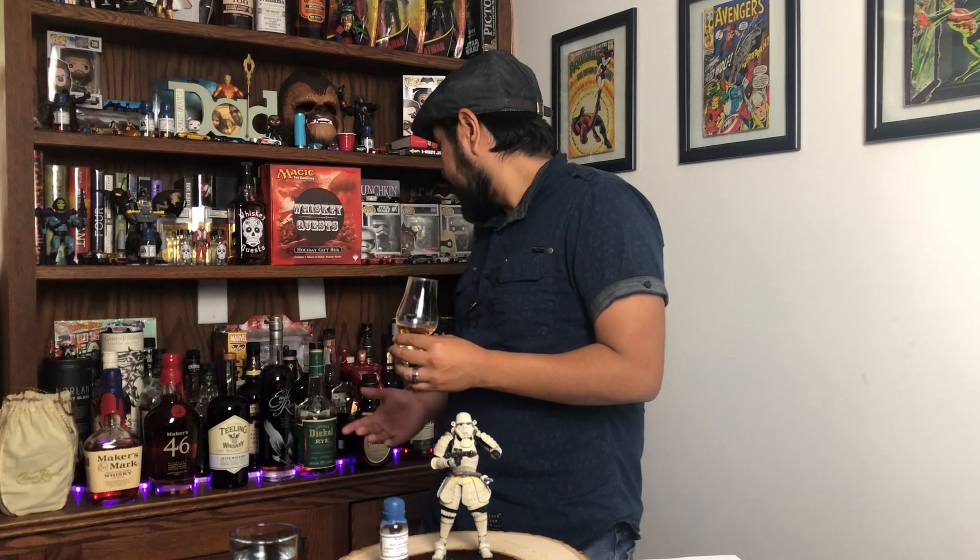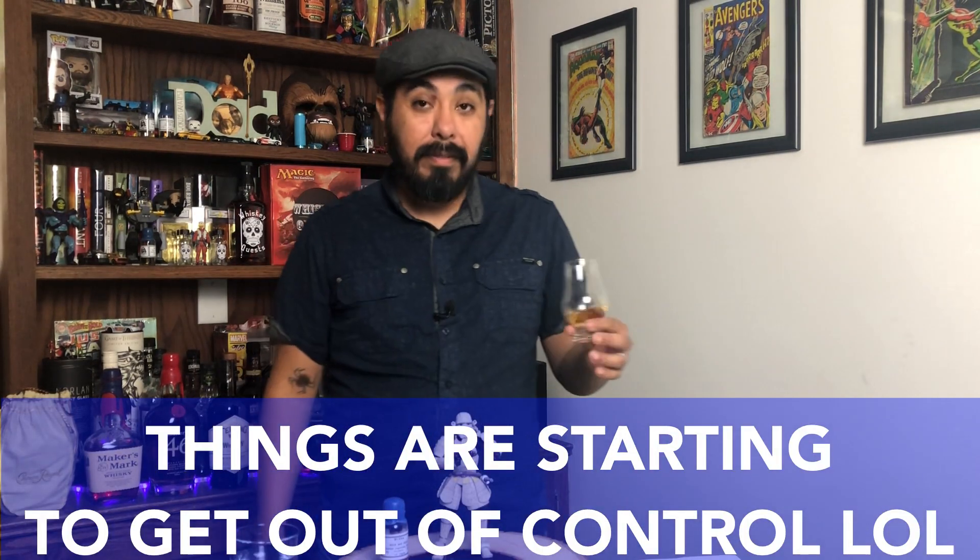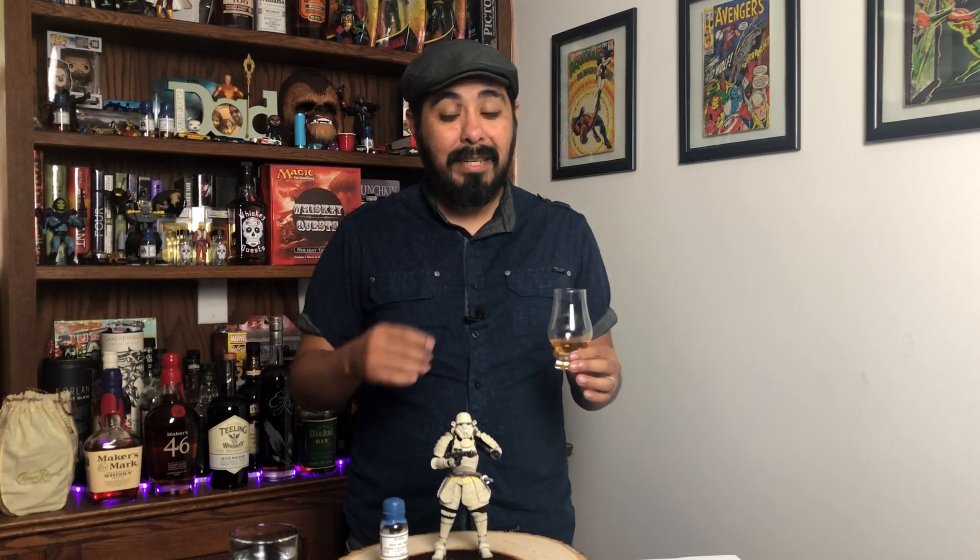This is a blended whiskey consisting of a mix of pot still whiskey and coffey still whiskey — so this is not going to taste like coffee if that's what you're expecting. A coffey still is pretty much a column still where there's a continuous flow of whiskey going non-stop, whereas a pot still whiskey has to be done in batches. Another whiskey made this way would be like the Jameson Irish whiskey.